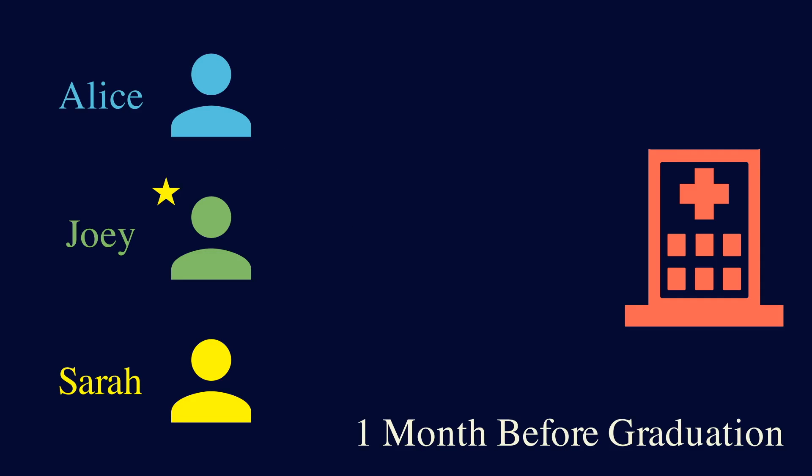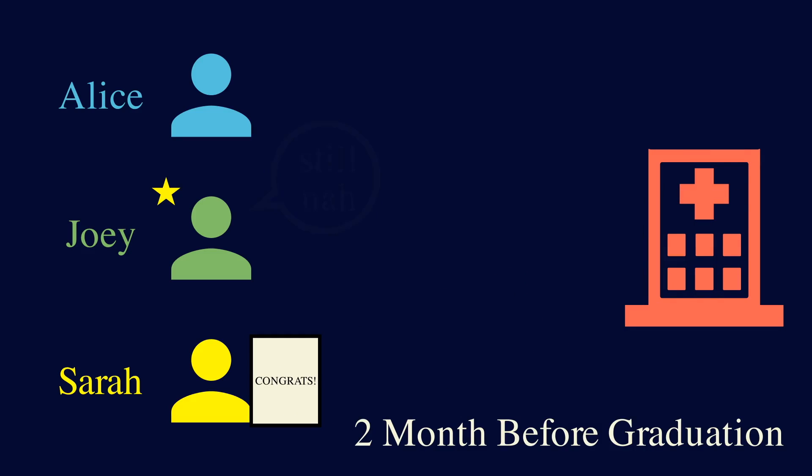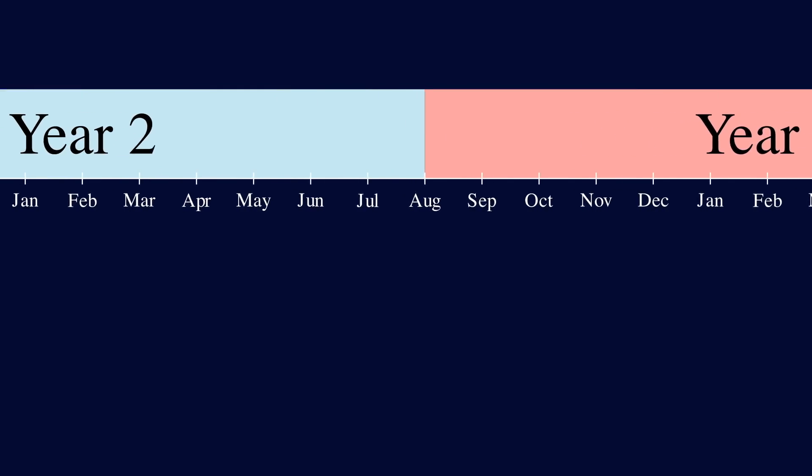So to avoid this, you want to be earlier than other hospitals, and you decide to give Joey an offer two months before graduation. If Joey rejects you, you may still have time to send an offer to your second choice. Hospitals all started to send out offers earlier and earlier. In the 1900s, offers would be sent out shortly before graduation, but by the 1930s, offers were sent half a year before, and by the 1940s, some offers would be sent out when students were still in their second year.